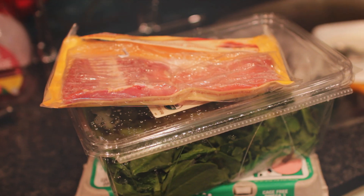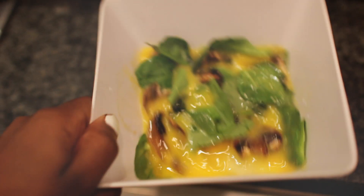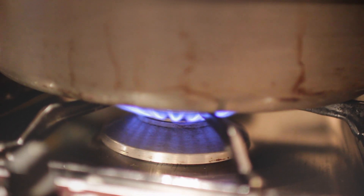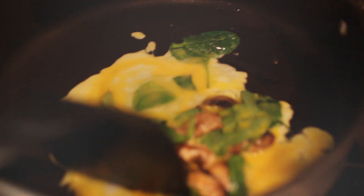For breakfast I'm making scrambled eggs. I just put some eggs, mushrooms, and spinach into a bowl, and I cooked some bacon beforehand. I'm just pouring some olive oil into my pan so that nothing sticks, and then pouring everything from the bowl into the pan. I'm going to scramble everything up with a spatula.